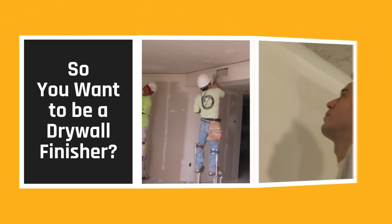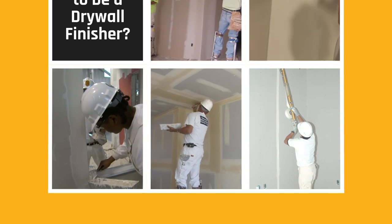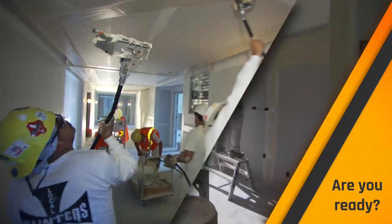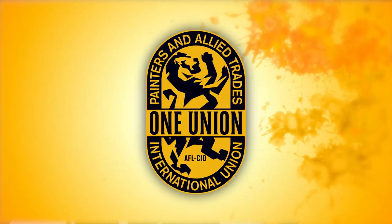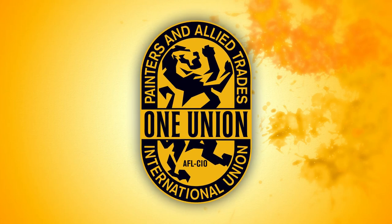When you walk into an office building, a school, or government facility, do you ever wonder how it got there? Do you look for the imperfections in the walls you pass in a renovated building? Are you unafraid of heights? Can you see the structure behind the wall in your mind's eye? If you can, you might be the kind of person to consider drywall finishing as a trade.